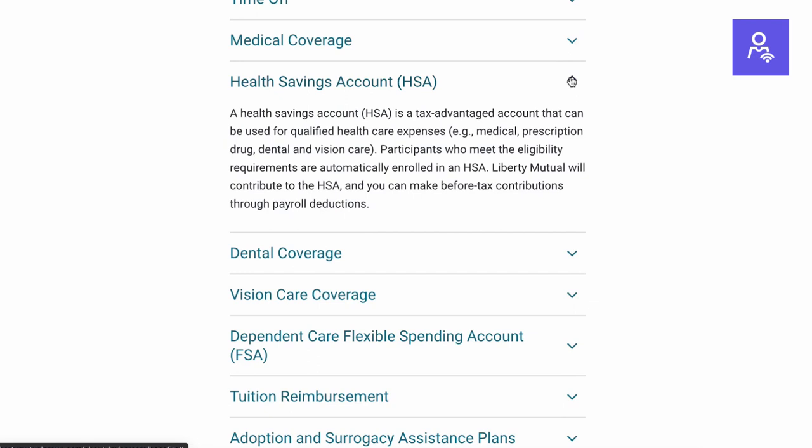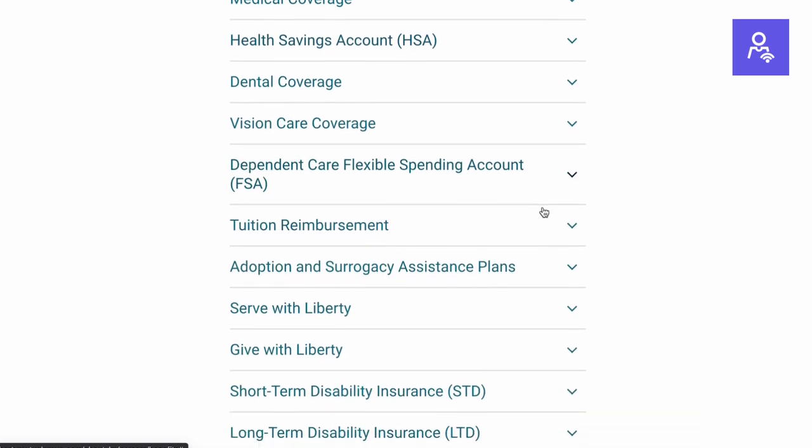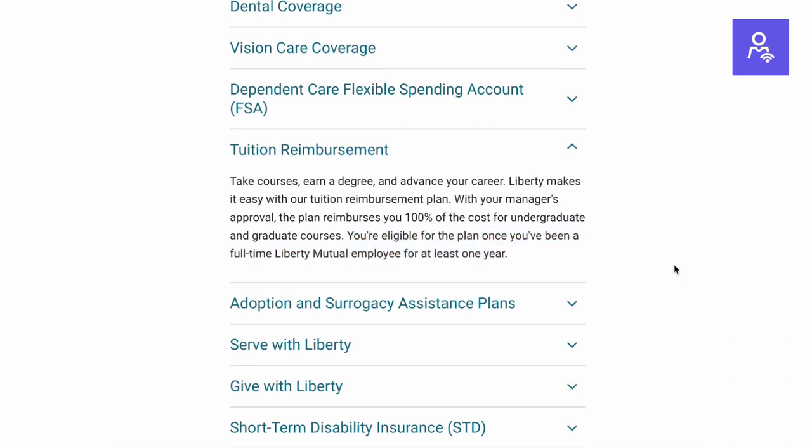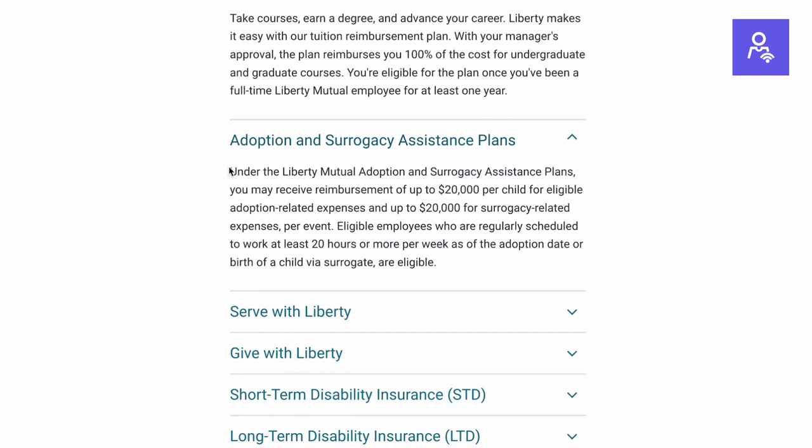There are also traditional benefits including health, dental, and vision, which have good reviews. They also offer a robust tuition reimbursement program — while working, you can take courses, earn a degree, and advance your career through Liberty Mutual. You need manager approval, but the plan reimburses 100% of the cost for undergraduate and graduate courses, and you're eligible after being a full-time employee for at least one year. There are many other benefits — we'll post the link in the comments so you can view them yourself.